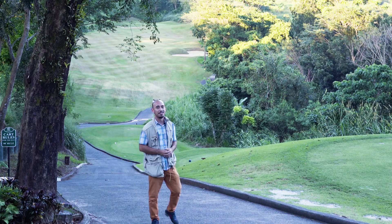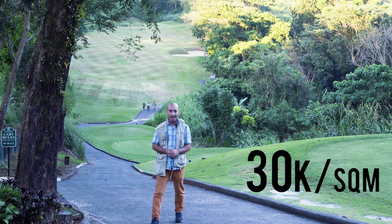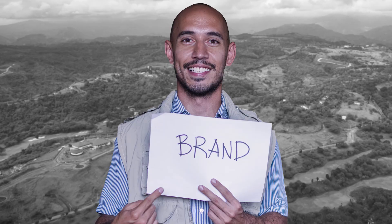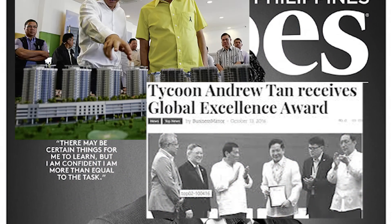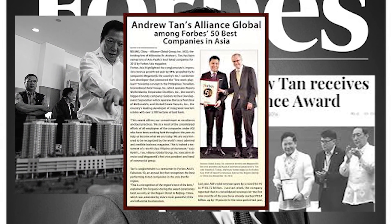After all of those comparisons, let me give you my reasons why I see a potential for Eastland Heights to reach 30,000 per square meter sometime in the future. First, Brand: Megaworld is a very experienced real estate developer as they've built so many developments over the past 30 years. Basically, they know what they are doing.